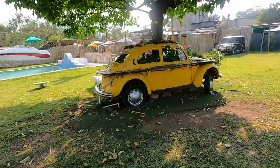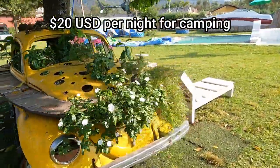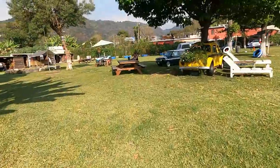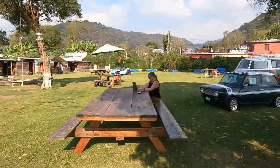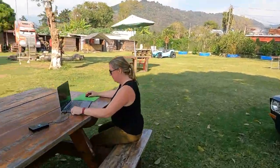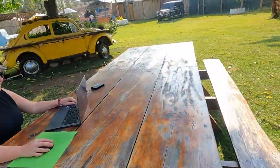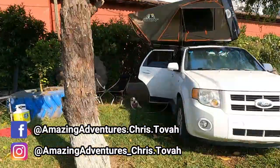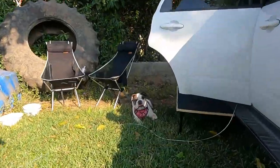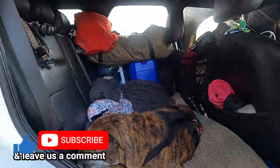Camping here cost just 20 US dollars and we would highly recommend, if you're in Antigua, to book a stay — either to camp or book a night in one of their unique accommodations. We had breakfast and packed up camp. Adios Antigua! We're heading to the Guatemala–El Salvador border crossing. Thanks for watching and we'll catch you on the next amazing adventure.